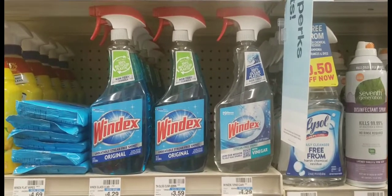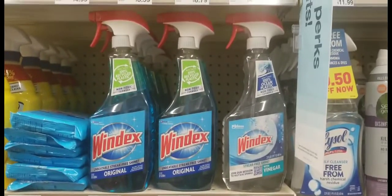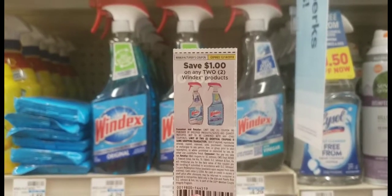I'll also be picking up two Windex. They're buy one get one 50% off, priced at $4.29, so two will cost $6.44. I'll be using a $1 off two coupon for the Windex.